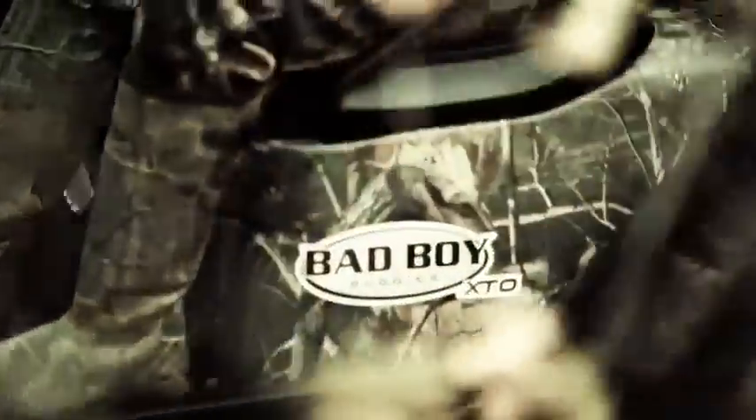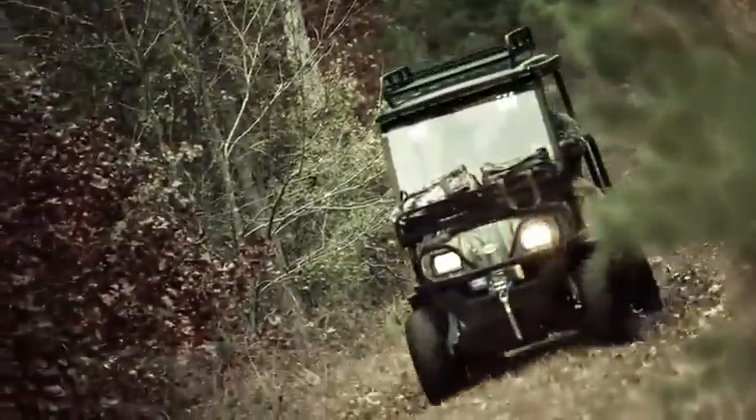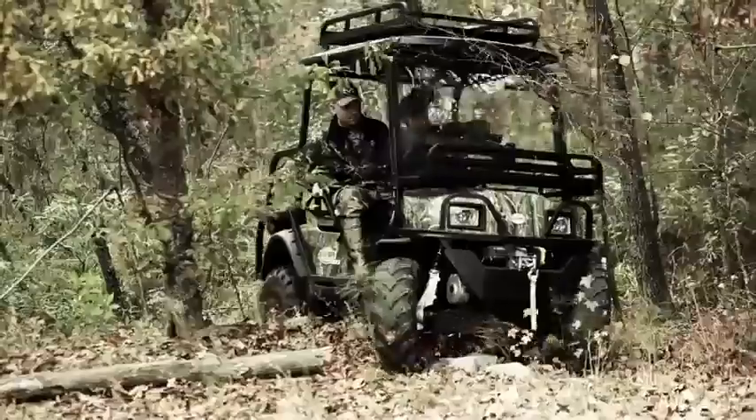The XTO packs eight heavy-duty, deep-cycle batteries and boasts regenerative braking to recharge those batteries whenever its four-wheel hydraulic disc brakes are applied, extending the vehicle's range between charges.